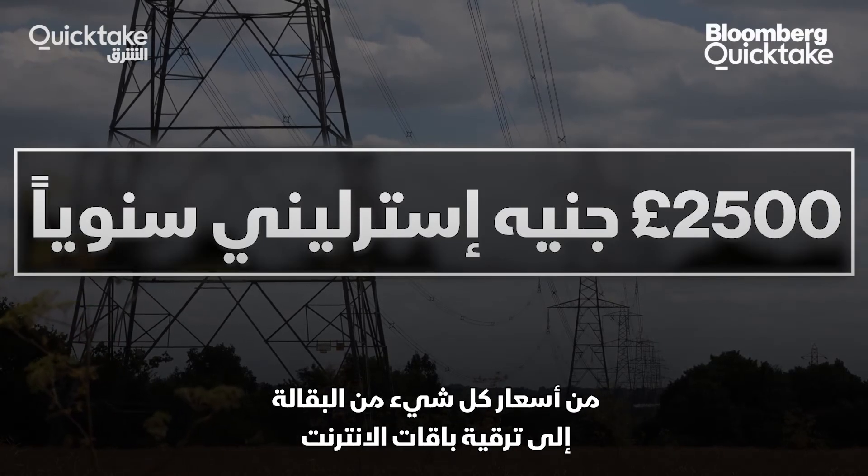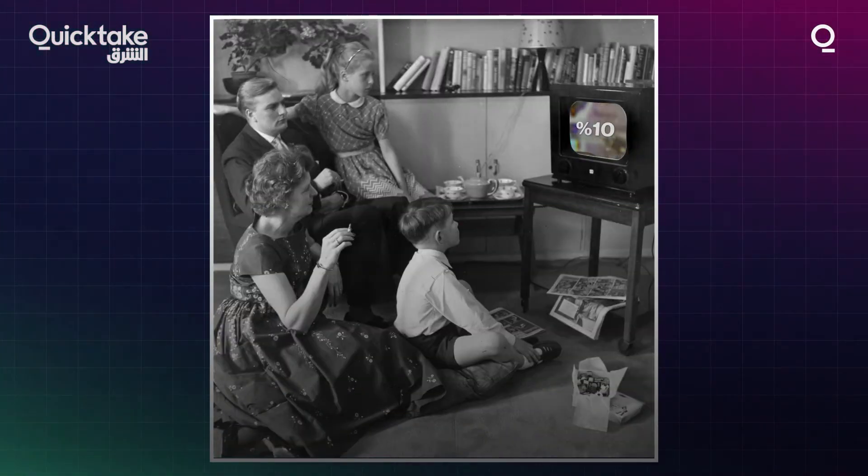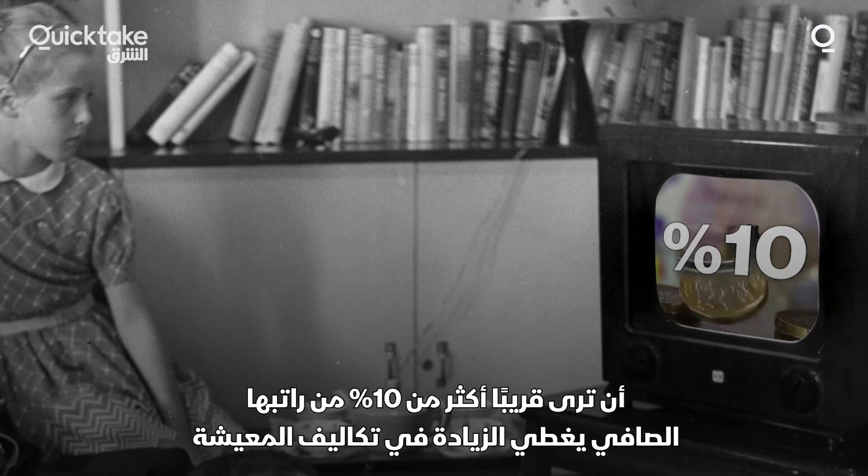With prices of everything from groceries to broadband rising, a typical British family with two children could soon see over 10% of its take-home pay going to cover increases in living costs.